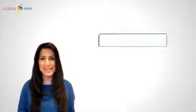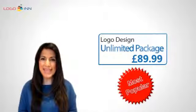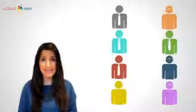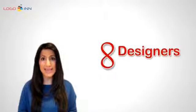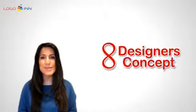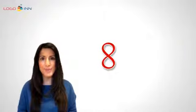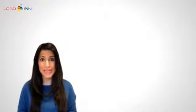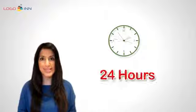The logo design unlimited package is our most popular package. For a mere £89.99 you get eight different designs by eight designers. Your brief goes to eight designers and each one of them comes up with a concept of how he or she interprets it. This package also comes with unlimited revisions at no extra cost, and you get to see your initial designs within 24 hours.